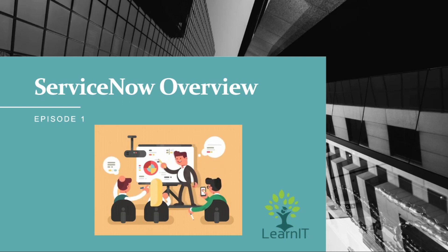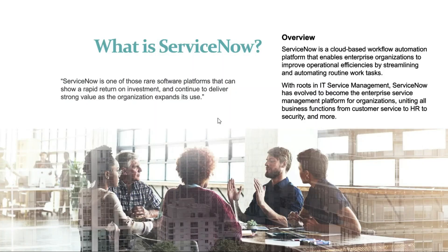Here in this video I am going to share my knowledge on the ServiceNow platform. So let me tell you about ServiceNow. It is one of those software platforms that can show a rapid return on investment and continue to deliver strong value as the organization expands its use.